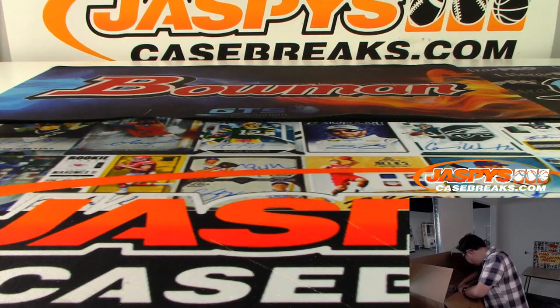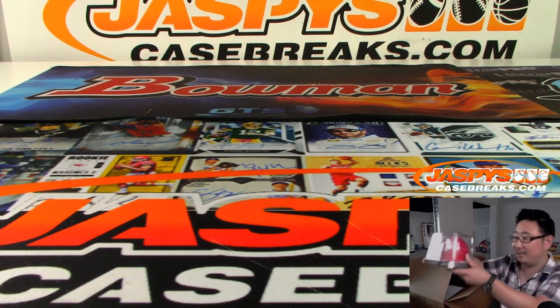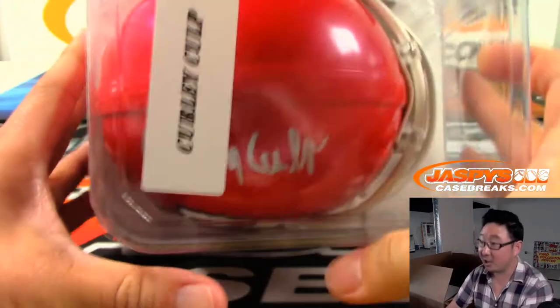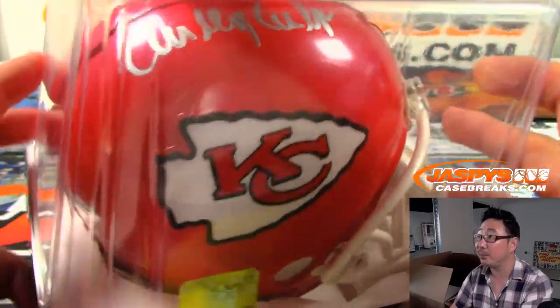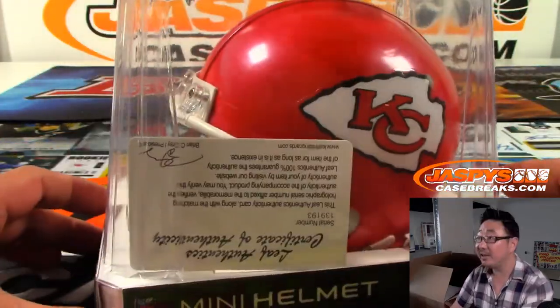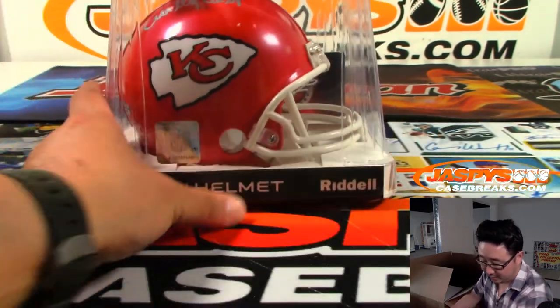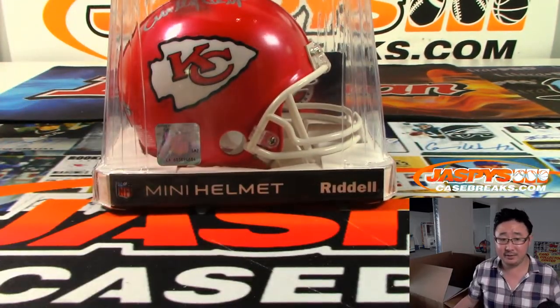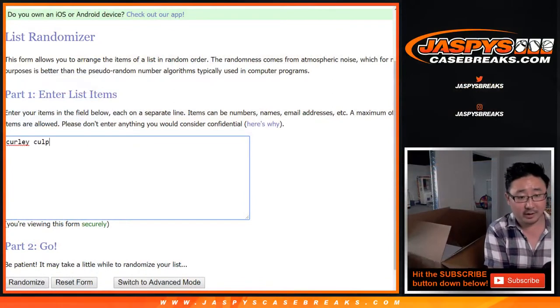All right, mini helmet. It's Curly Culp — Old Chief, Curly Culp. There's the Leaf Certificate Card right there. There's the Authenticity Sticker right back there. Let's type that hit in — Curly Culp autographed mini helmet.